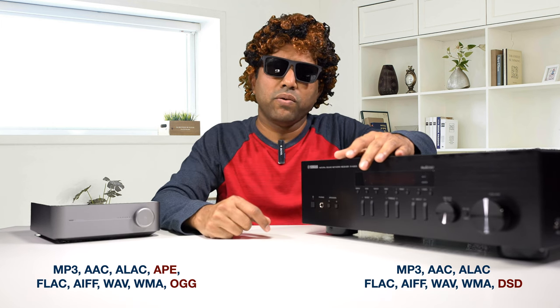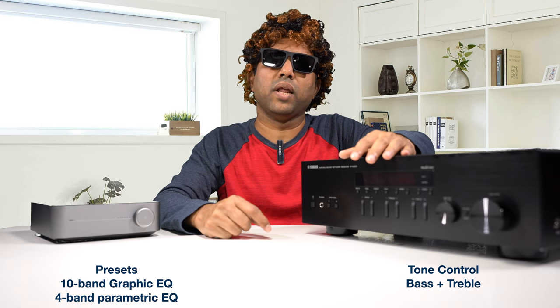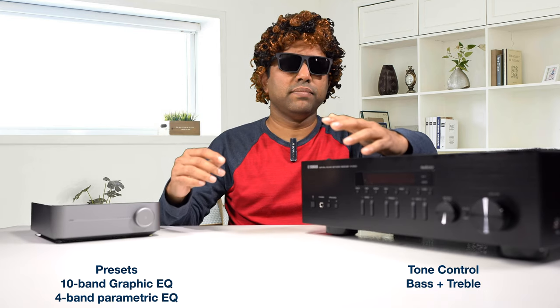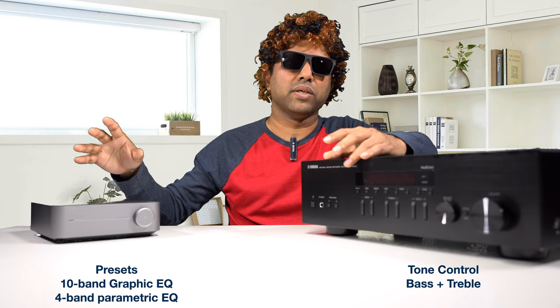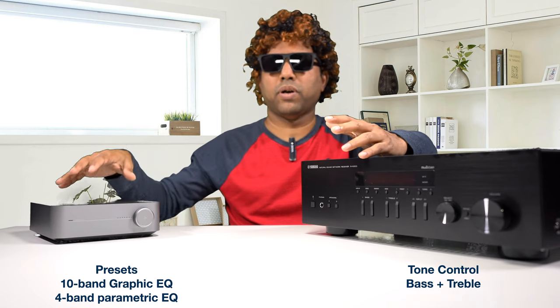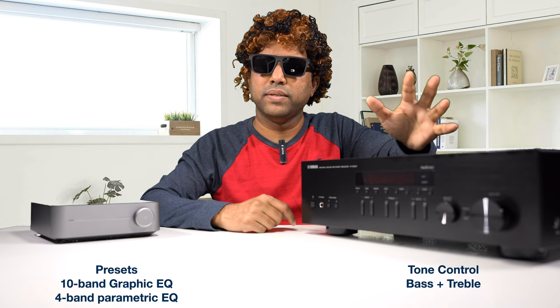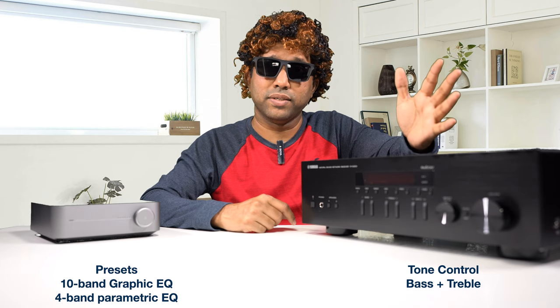Talking about file formats — those are the file formats each of these amplifiers supports. How about equalization? The Wim Mini comes with preset equalization and also has a 10-band equalizer as well as a 4-band parametric equalizer. The Yamaha comes with tone controls — bass and treble — old-school, and that's pretty much all you need. I don't think you need to go fancy on that.